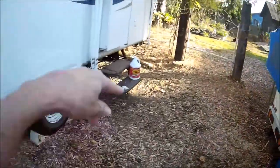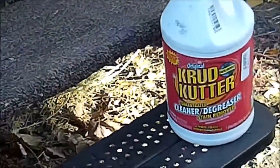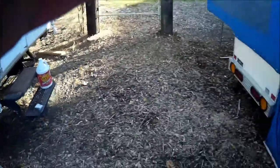I got the outside washed — I used the Crud Cutter, same thing that I used on the Trail Manor. It worked really good.